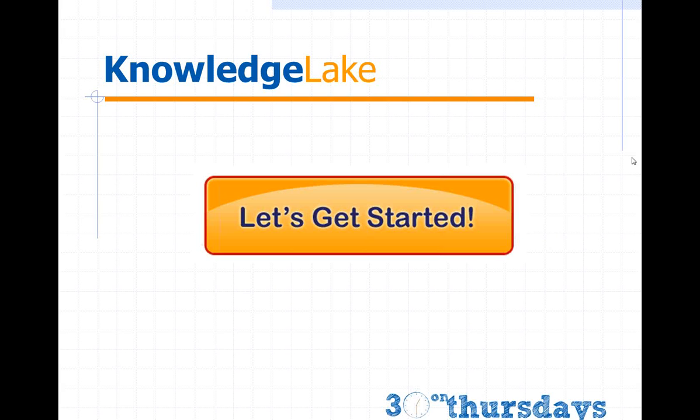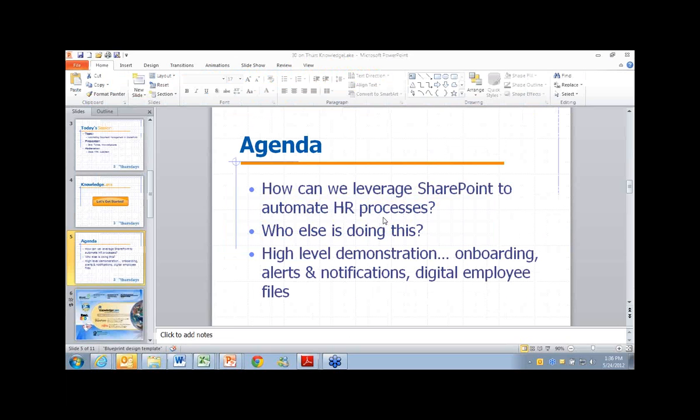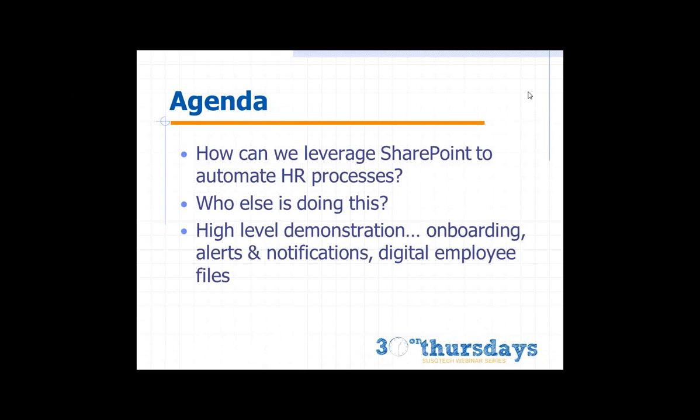My name is Dave Tobias. I'm a regional sales manager with KnowledgeLake. John Ferrugio is with me today as the sales engineer, and John will be presenting our solution. This was not meant to be an all-inclusive presentation. We're going to focus today on how we can leverage SharePoint to automate human resources processes. I'll share a quick success story about Build-A-Bear and how they're using SharePoint and our technology to achieve that.